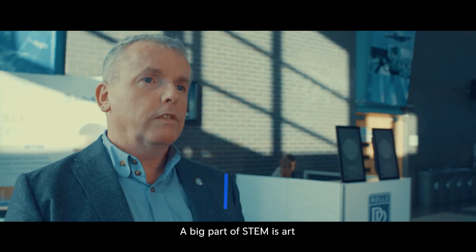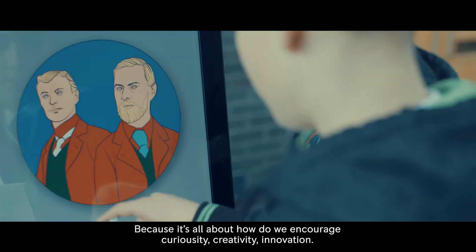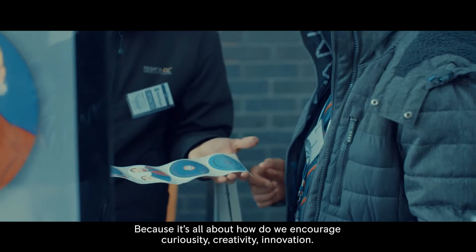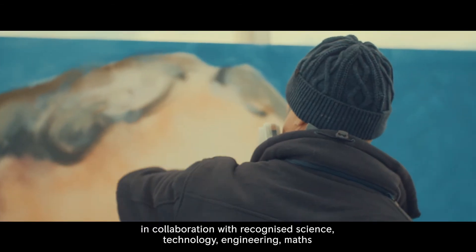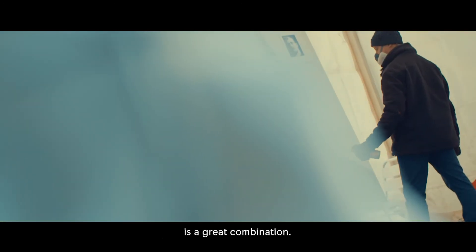A big part of STEM is art and creatives, because it's all about how do we encourage curiosity, creativity, and innovation. Using some of our arts activities in collaboration with recognised science, technology, engineering, and maths is a great combination.